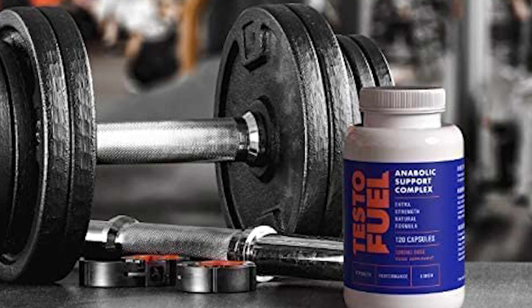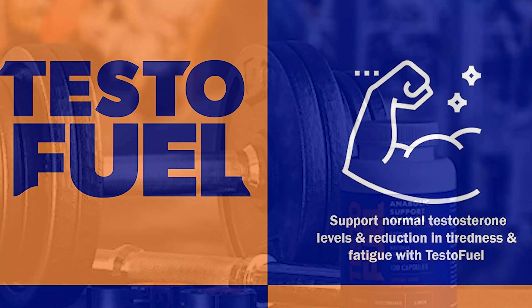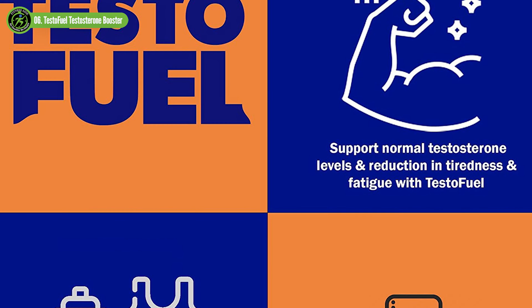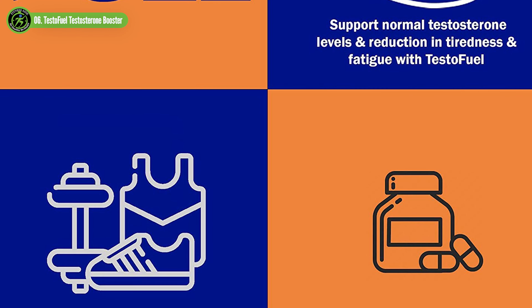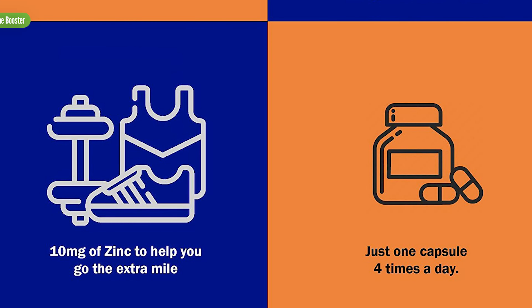Testofuel comes with three buying options, the most expensive coming out to $2.16 for a one-month supply of four pills daily. If you opt to buy the two- or three-month supply, you'll score a better price tag and some freebies, such as a month's worth of Testofuel, an extra test booster, a video guide, a nutrition book, and free worldwide shipping to go with it.